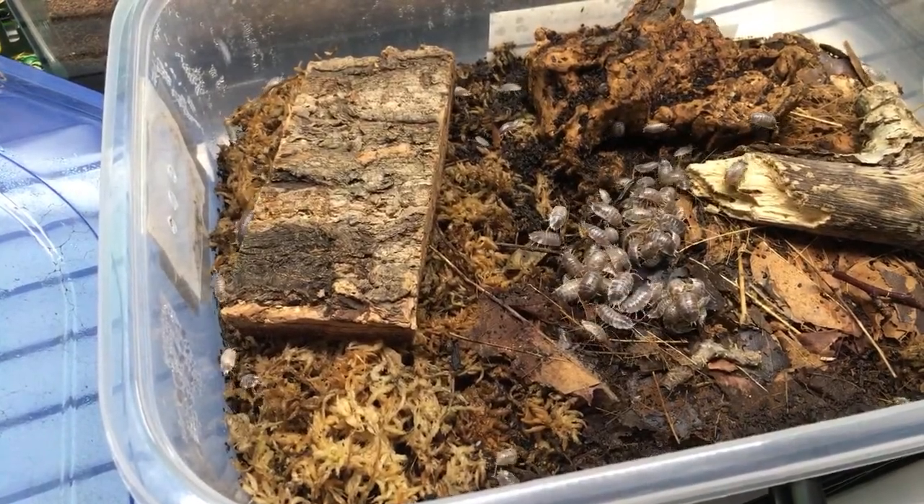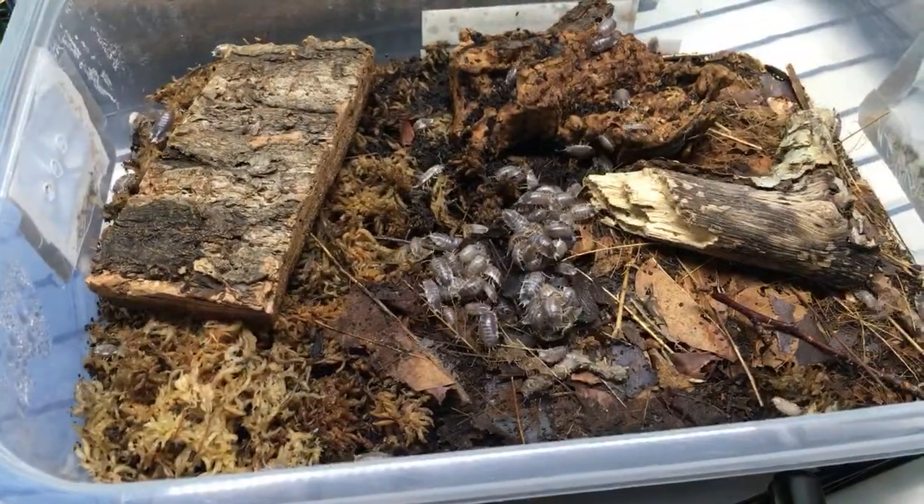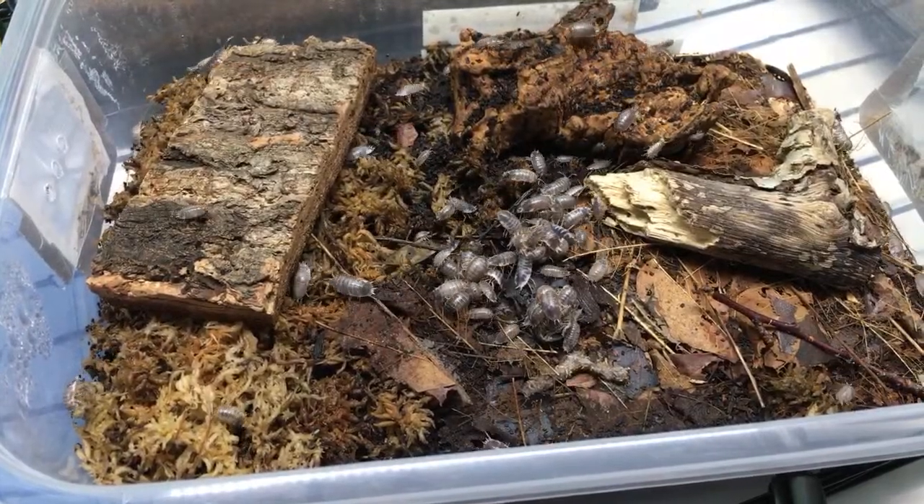In fact, when I tried to keep powder blues with my dart frogs it was too humid, too wet, and too poorly ventilated, and they did not do well.